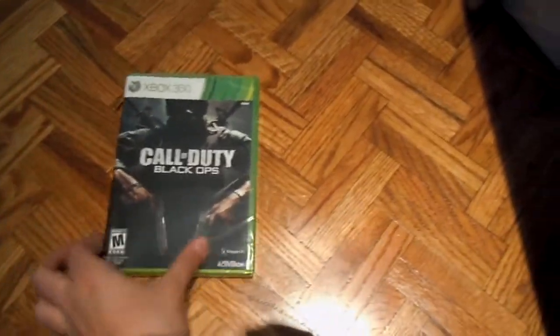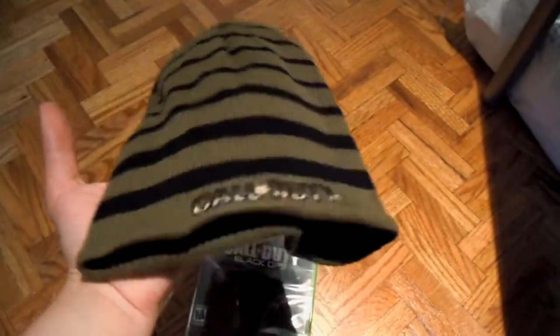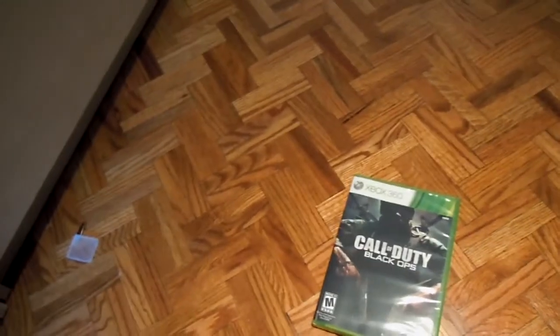Hey guys, it's Di with Tech, and today I actually went to the midnight release of Black Ops. If you do not believe I went to the midnight release, in Canada you got a hat and one of these poster things. As you can see, I actually did go to the midnight release in Canada.